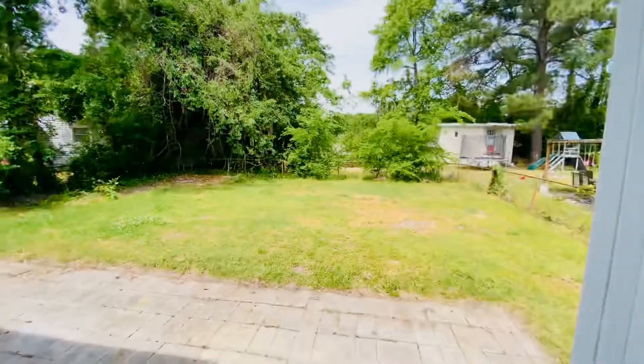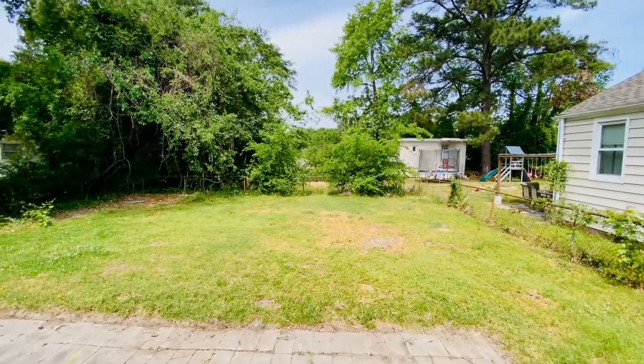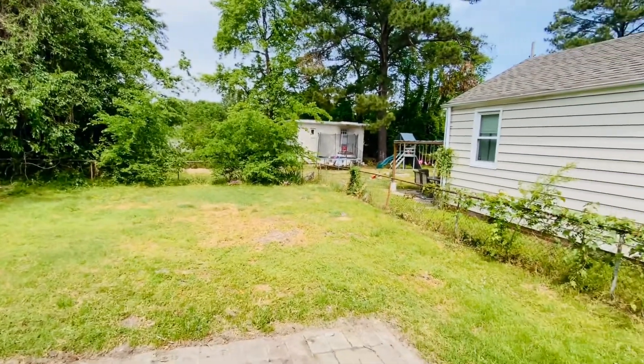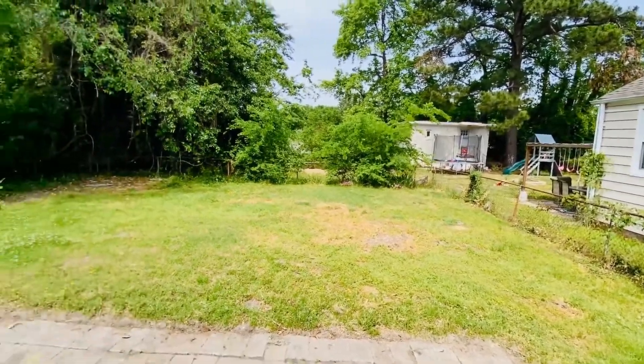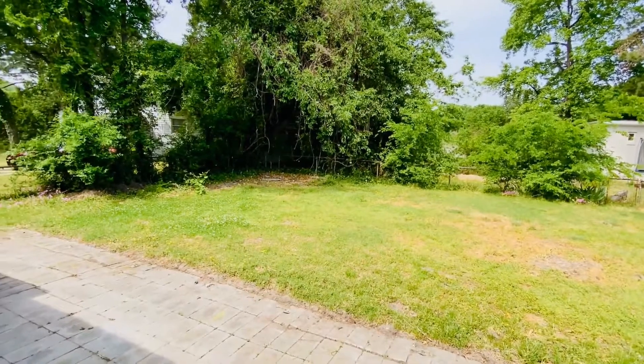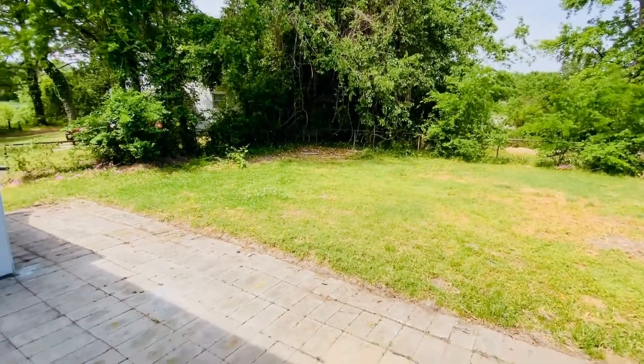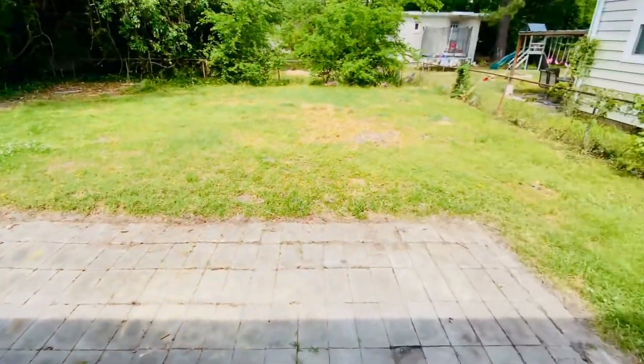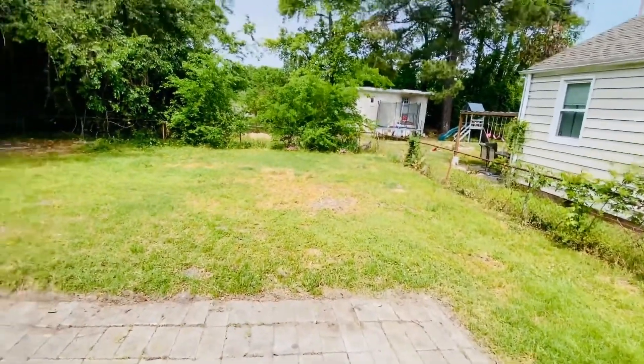We have a huge backyard, and I don't know if you can see way back there in the distance — you can see the marsh. We have a slight water view, a little bit of an exaggeration, but that is water I can see back there. Nice patio here for grilling or patio furniture — it's a brick-in patio.